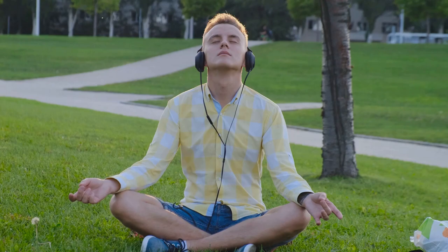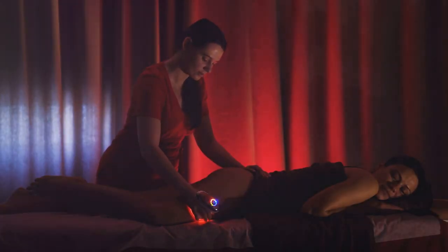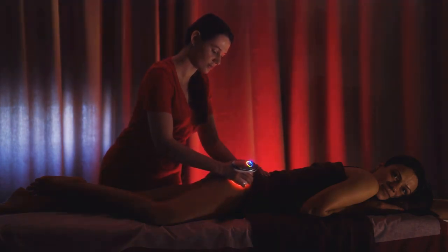Healing frequencies have been shown to help with stress, anxiety, pain, and insomnia. These methods work by influencing our body's natural processes like serotonin production, inflammation reduction, and brainwave synchronization.